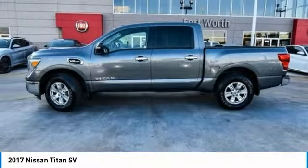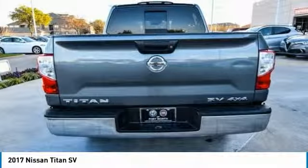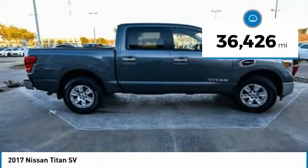The massive interior cabin boasts a fold-up rear bench seat and a flat loading floor. When it comes to power and comfort, the Titan can't be beat and is priced below $30,000. This vehicle has less than 40,000 miles.